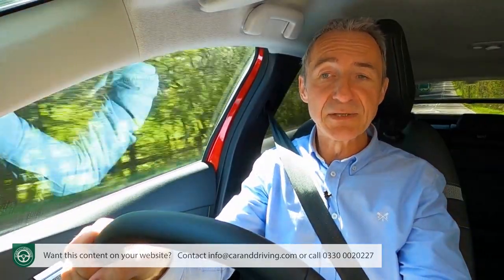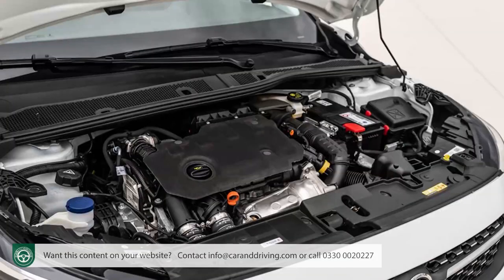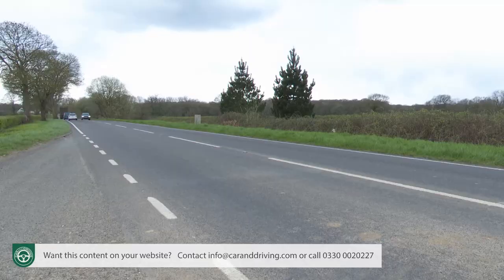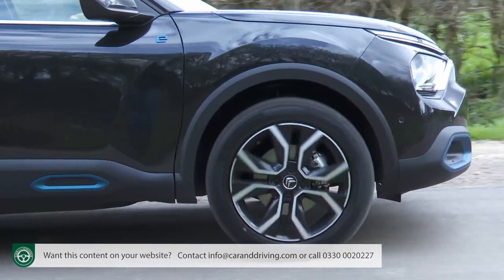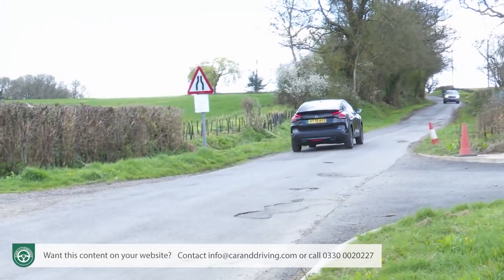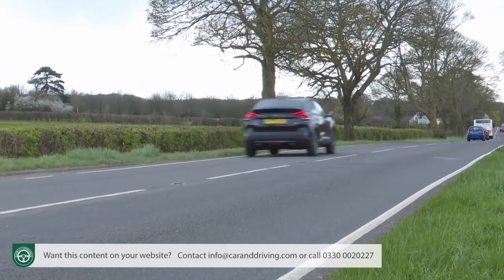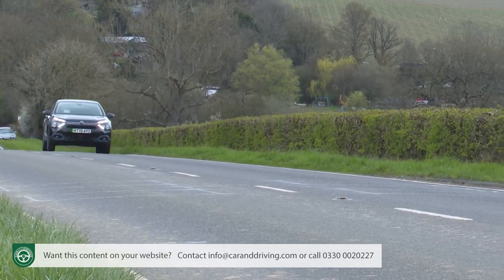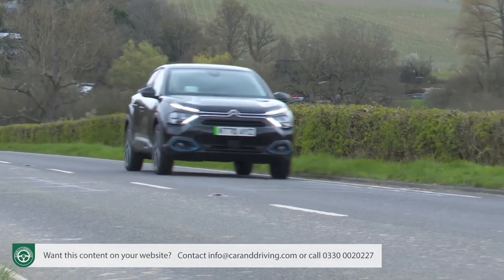For the few that'll want a diesel, Citroën supplies its usual 130hp 1.5-litre BlueHDi unit, although only with an auto gearbox. On paper the sprint performance is similar — 0-62 in 9.5 seconds — but with 30% more torque on tap, the BlueHDi C4 will feel livelier, particularly when driving fully laden. As with the two petrol models, it tops out just shy of 130 miles an hour.